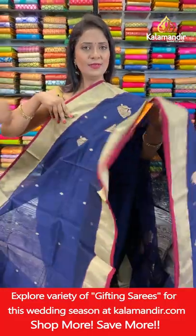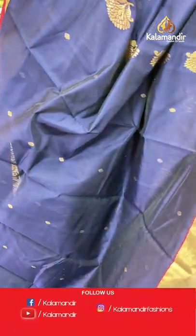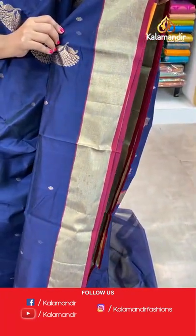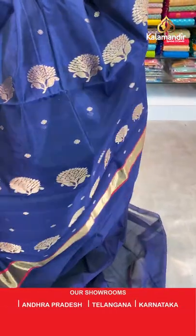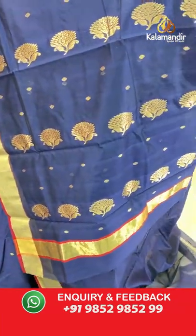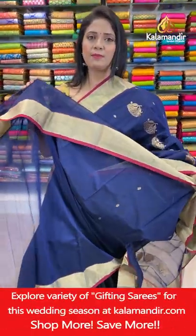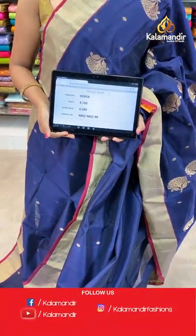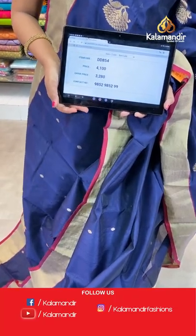Next saree — navy blue color with a purple color combination. All over body floral bitties. Khadi border with purple color highlight. Floral bitta pallu. Self plain blouse with border. Saree code DD854, actual price ₹4100, final price ₹3280.